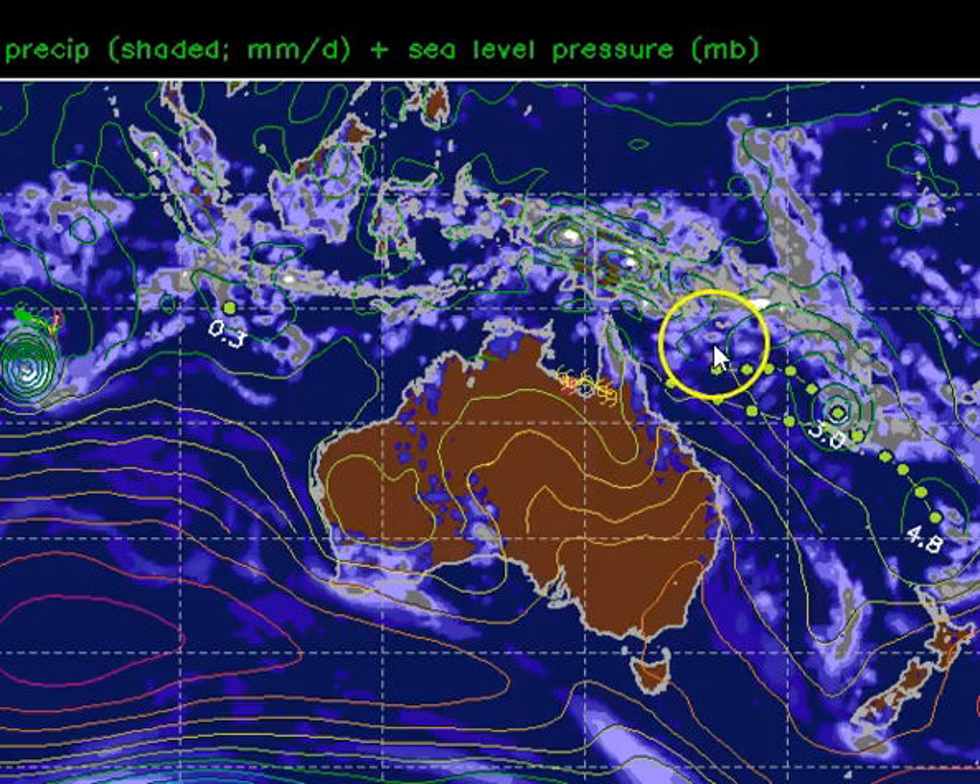There's also the possibility of a secondary low-pressure system developing after this primary low forms off the coast of Cairns — one developing a little further north and east. Both systems should adopt a fairly similar track to the southeast. So the monsoon will certainly rage in the Coral Sea, but there's nothing to drag these systems back towards the Queensland coast. All they will do is pull a lot of moisture away from the monsoon to the east, and we should see a clearing across Queensland and a decrease in monsoonal influence right across the north of the nation.